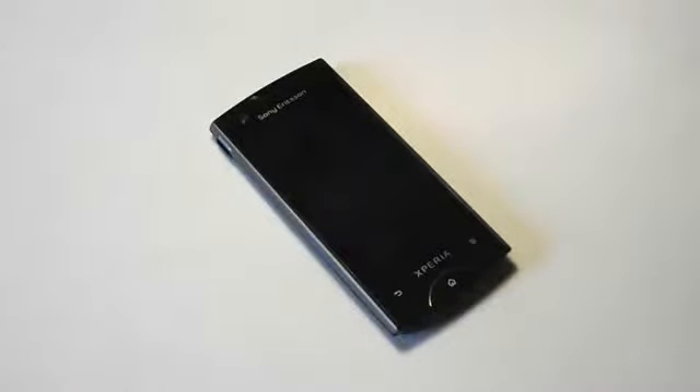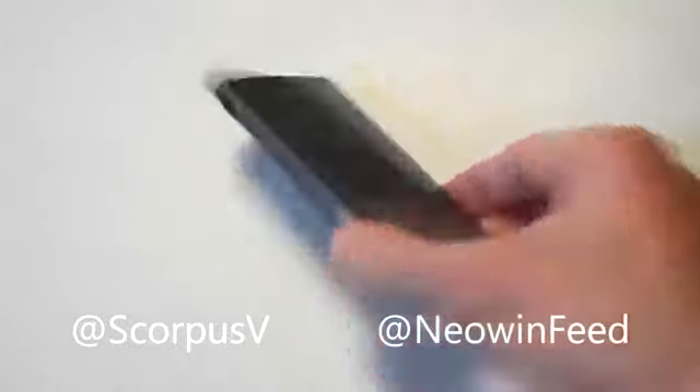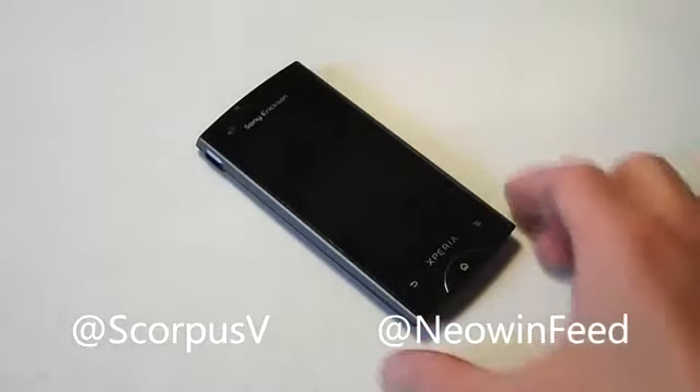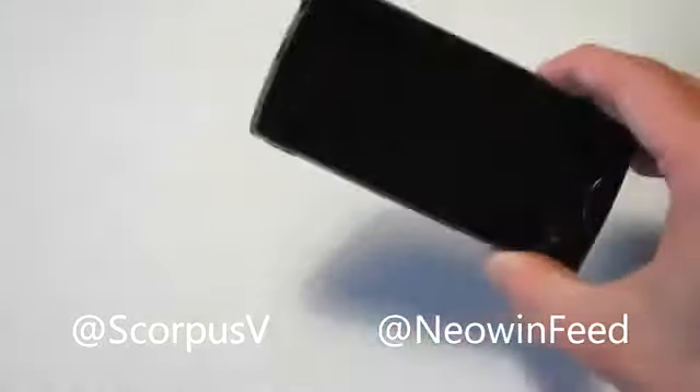Please check out the written review for all the detailed bits about the device — it's quite lengthy and detailed, so check that out at neowin.net. If you have any specific questions not covered in the review, feel free to contact me on my Twitter at ScorpusV, and also check out Neowin's Twitter feed at NeowinFeed. Thanks to Mobicity for sending this device, and please subscribe to this YouTube channel — any phone reviews I'll be doing will be posted up there in a mini overview like this. I hope you enjoy. Thank you.